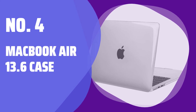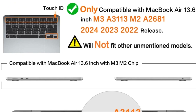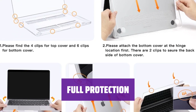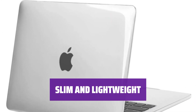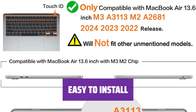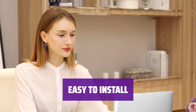Number 4: MacBook Air 13.6 Case. This case is specially designed for MacBook Air 13.6-inch models with M2/M3 chip and Liquid Retina Display. Please ensure your laptop model number matches the listing title before purchasing. The case provides full coverage with no cut-out design, allowing safe heat disbursement and easy access to all buttons and features. Ultra-slim and lightweight, it adds virtually no weight while offering scratch protection, is easily removable, and comes with a one-year warranty.